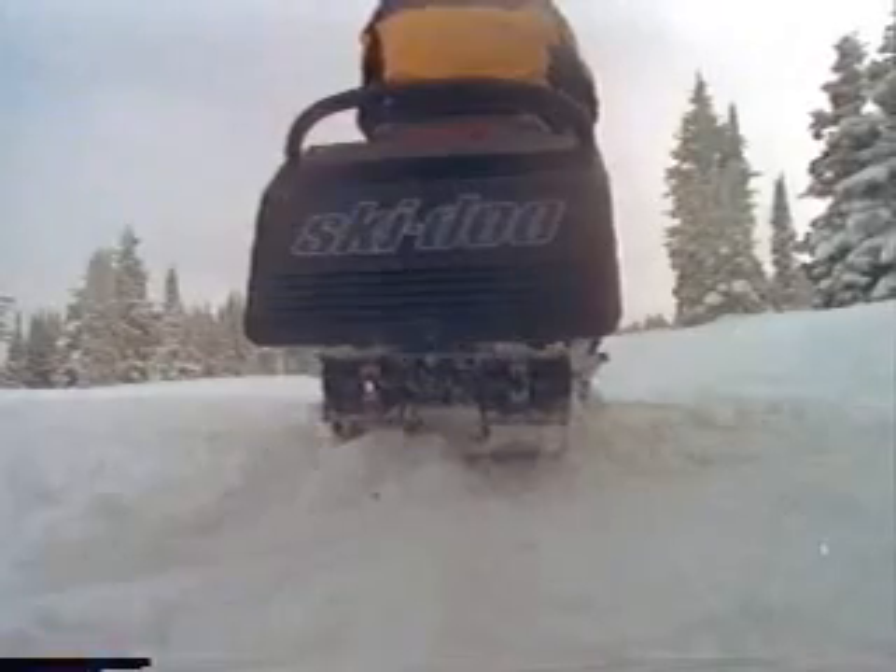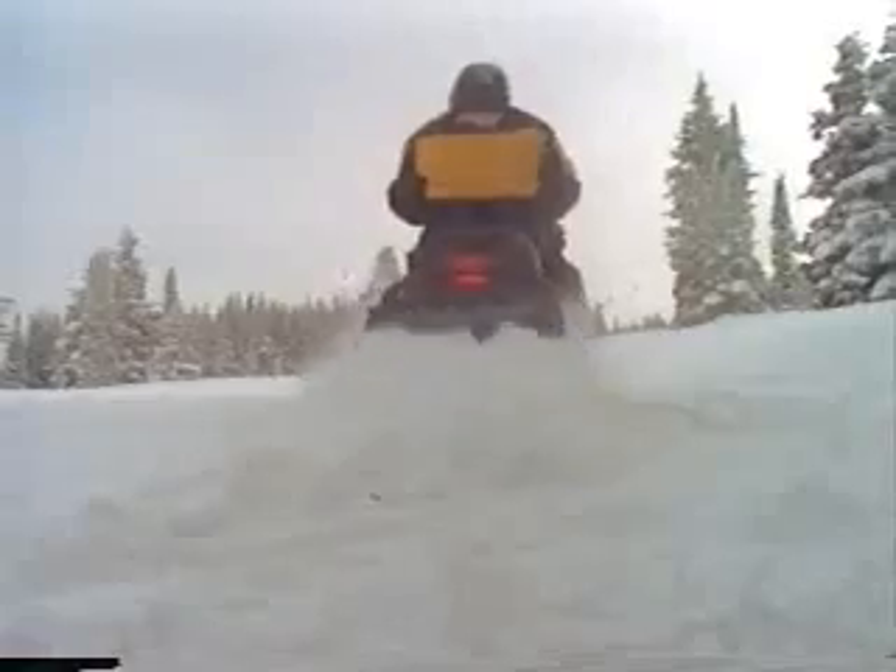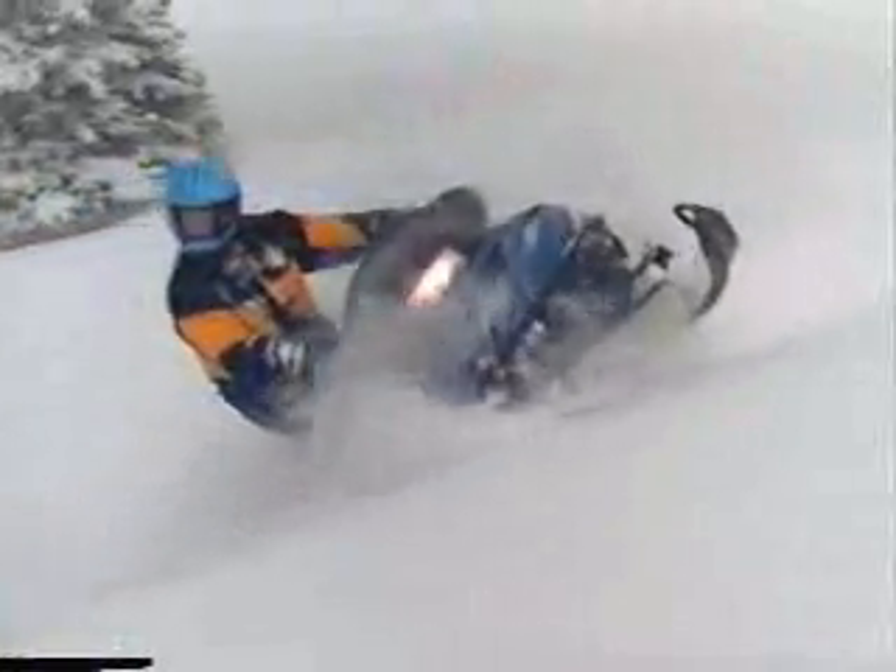Introducing the Summit 670 Mountain Sled for 1998. Mark Thompson used the Summit 670 to make history when he became the first rider of a stock snowmobile to go over the top at the Jackson Hole Hill Climb. Now it's even better equipped to reach the top with a new Super V track featuring powder-eating two-inch lugs. The Summit 670 — it's the king of the mountains.